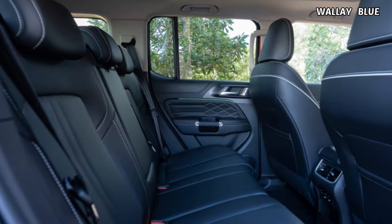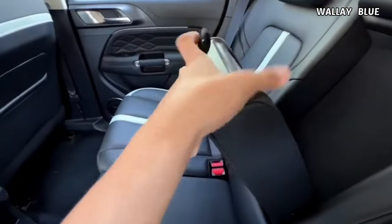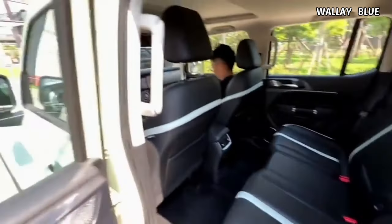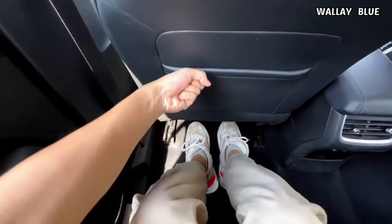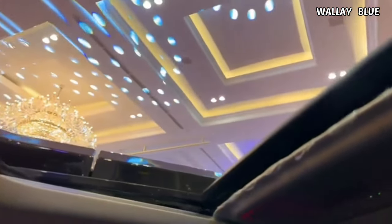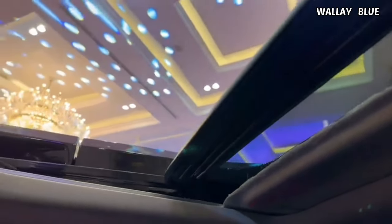In the back seat, intended for three passengers, the middle seats feature two cup holders and an armrest, providing added comfort during extended journeys. Ample head and legroom ensure a comfortable experience, allowing passengers to stretch their legs with ease. For those who enjoy natural light and fresh air, a sunroof can be easily opened with the push of a button, enhancing the overall comfort and atmosphere within the car.